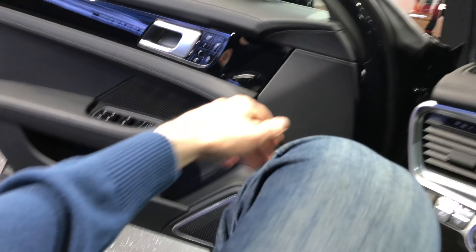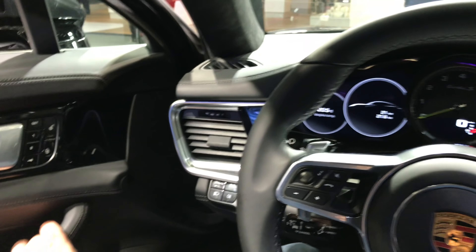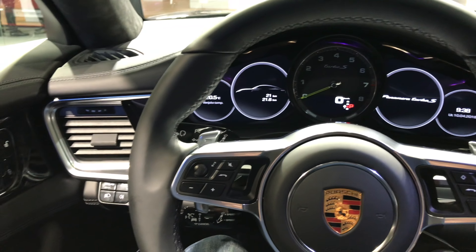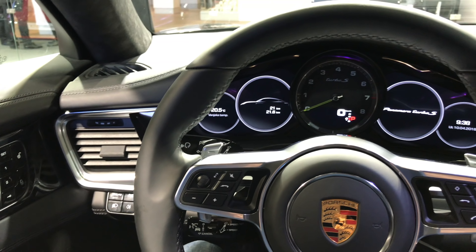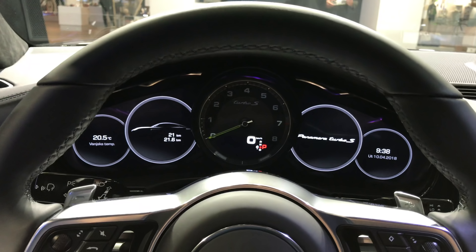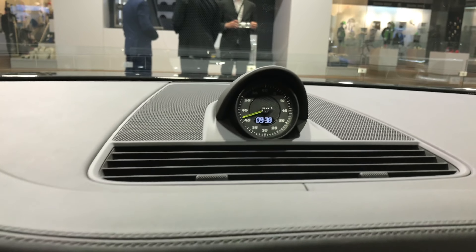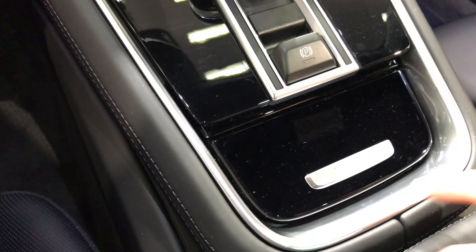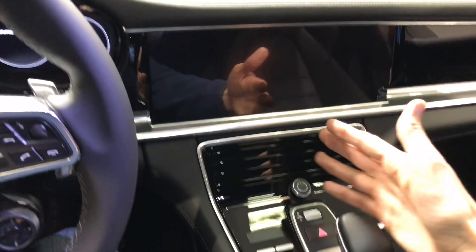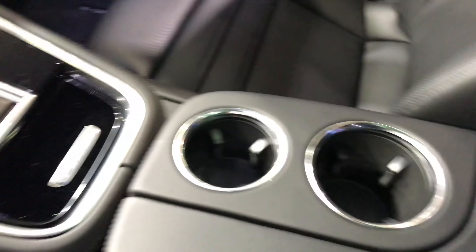I'm gonna try sitting inside — it's pretty low. You have the Bose speakers, and these are electric seats. You can see the green needle on the gauge cluster, and the green clock just separating it from the standard model.